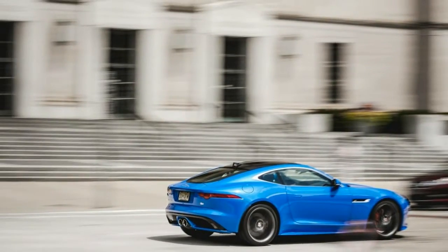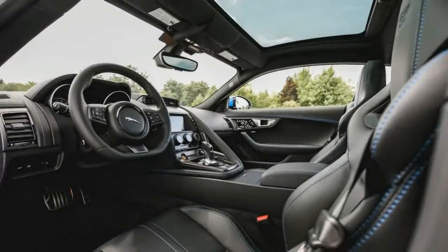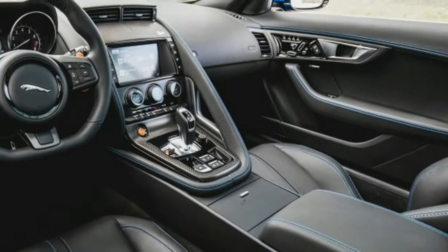All-wheel drive is available on higher V6 trim levels and standard with the V8. The combination of high chassis rigidity and firm suspension tuning